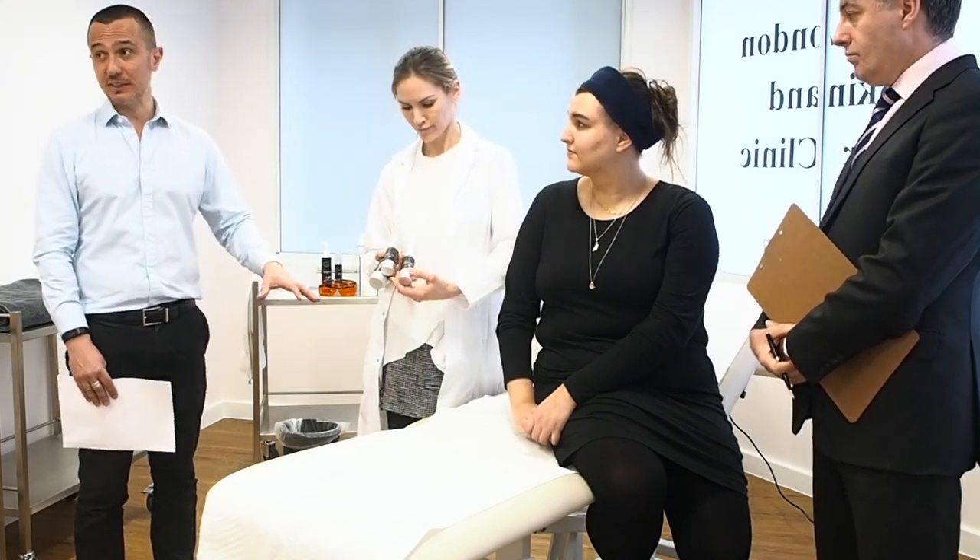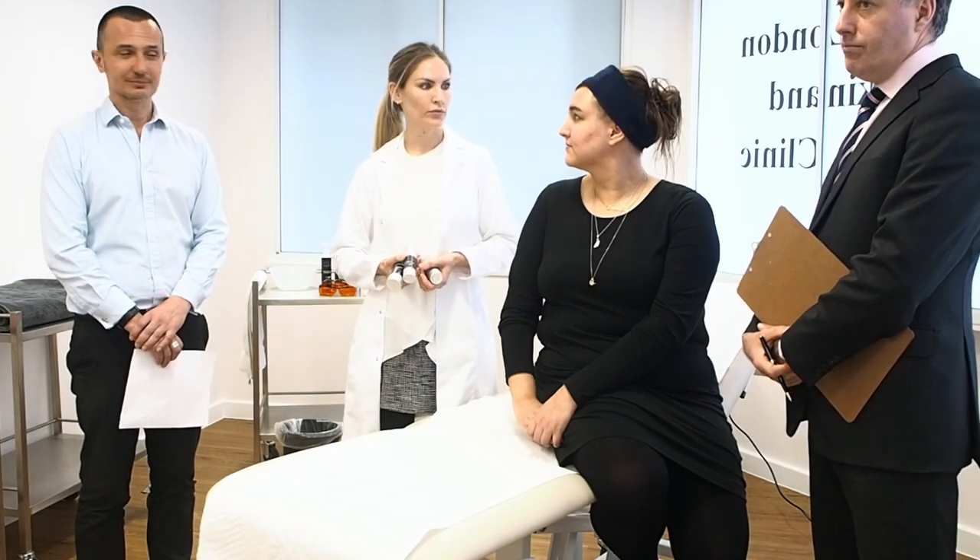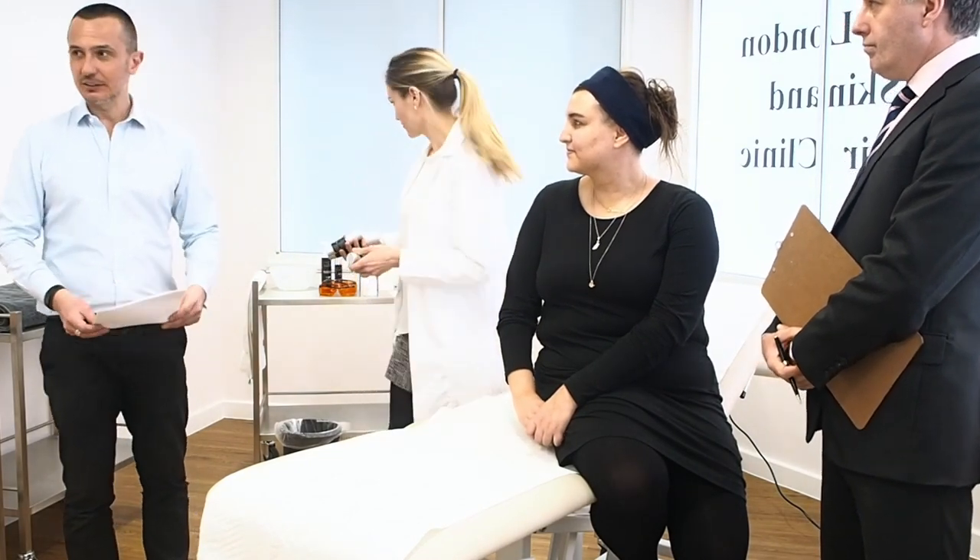The three products in conjunction work really well — we can already see an improvement. We like to recommend patients start with the skincare because it helps make the skin the best it can be before treatment. This is all dermatologist-recommended skincare — if you're interested, feel free to contact the clinic. Today, I've just cleansed Yasmin's skin with a mild cleanser to make sure it's free of any makeup, oil, or dirt, so we have really clean skin before we apply the gel.